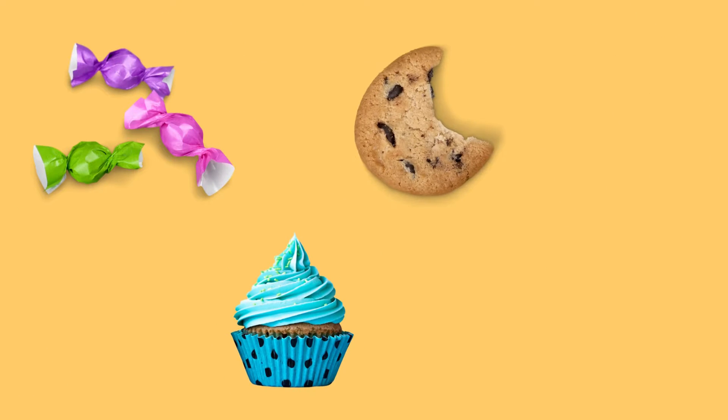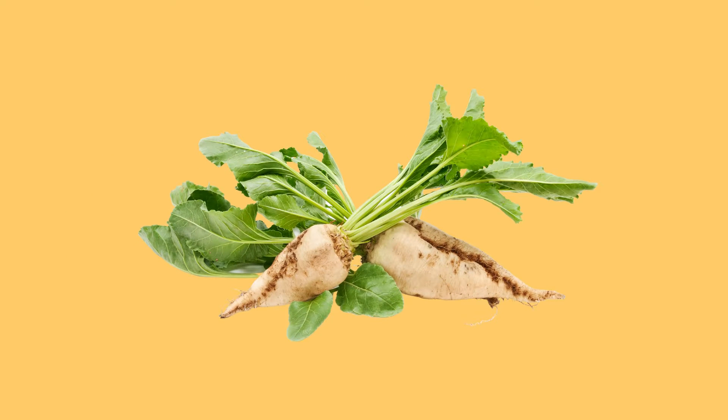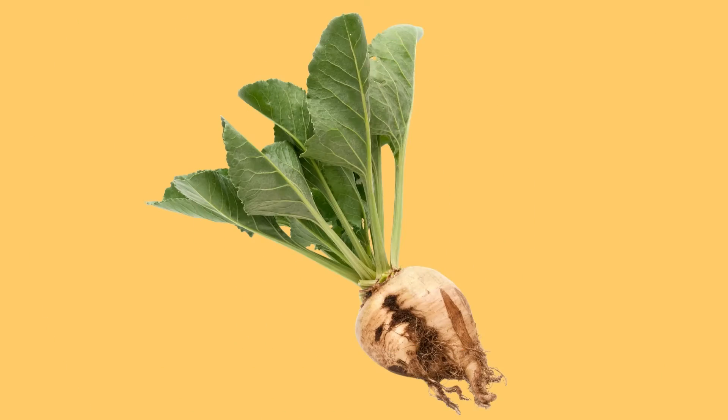If you like candy, cake, cookies, and pop, then you'll definitely like sugar beets too. After all, that's what gives each one of those items their sweet taste. But what exactly is a sugar beet? A sugar beet is a root plant that grows underground, just like a carrot.